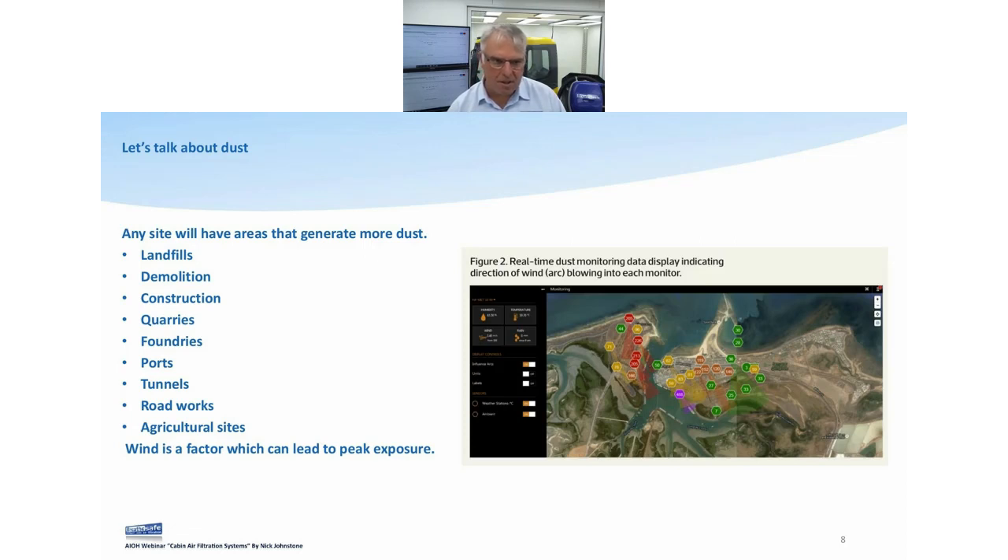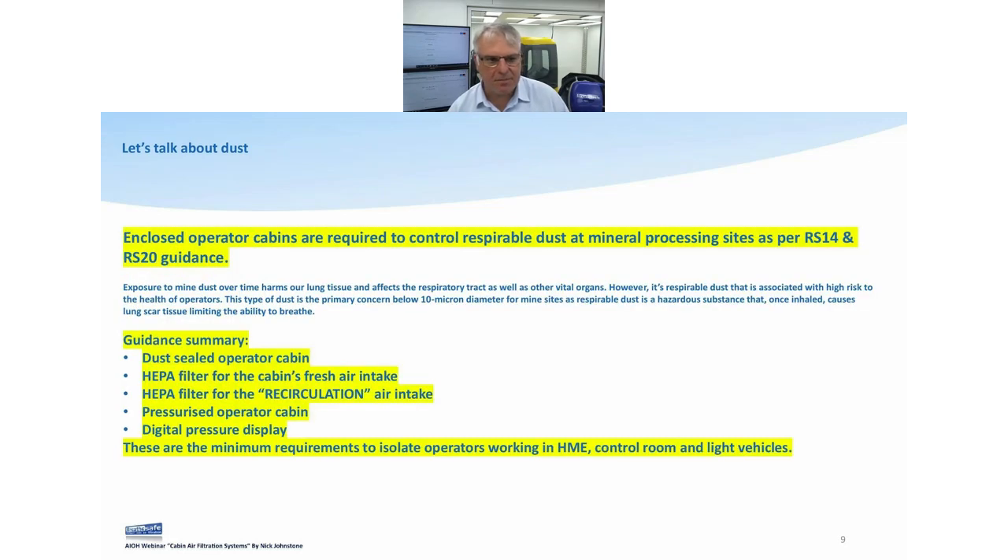We've got all the different sites: landfills, demolition, construction, quarries, foundries, ports, tunnels, roadworks, agricultural — even down to your guy clearing a house pad. They're all disturbing the overburden. Some of central Queensland's overburden is classed at 60% silica. Not all dirt, not all dust is the same.